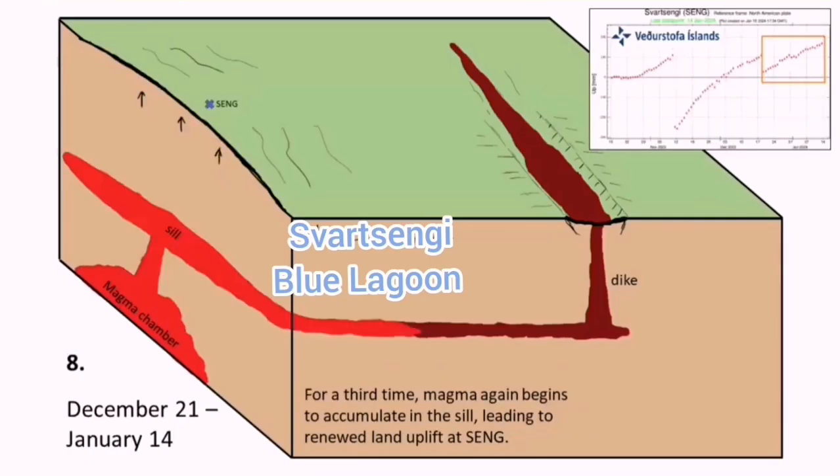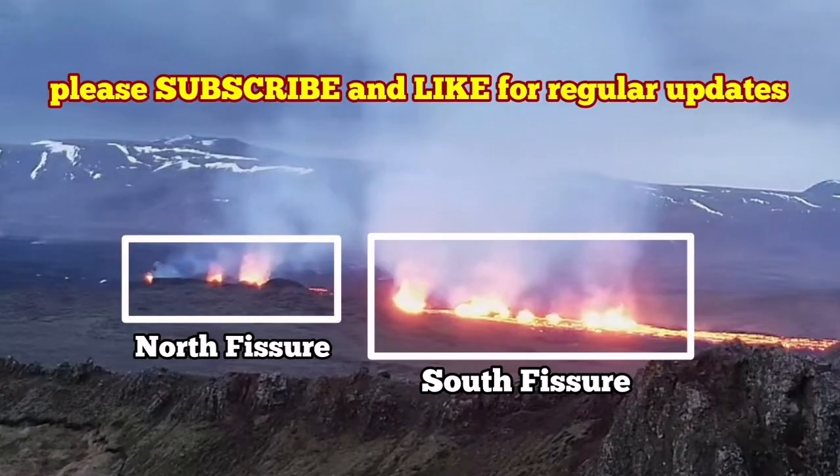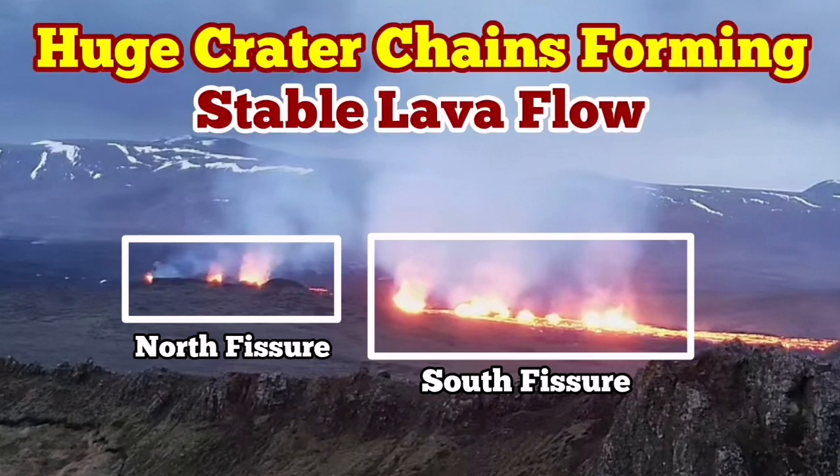The blocks move freely. The seal is open and directly leads from the reservoir in Swartzengi toward the dike system and erupts to the surface, as you could see. It is a very interesting phenomenon. It may grow bigger — it is stable at the moment, and any moment is adding to its mass and height.